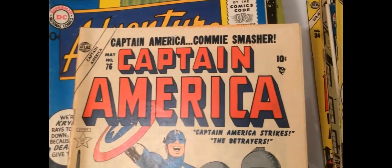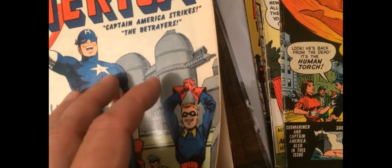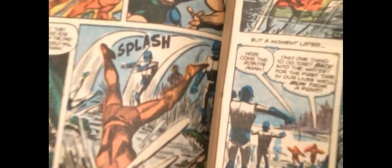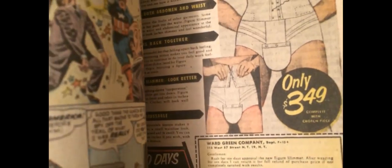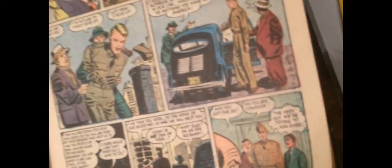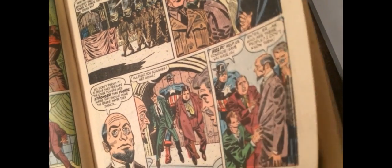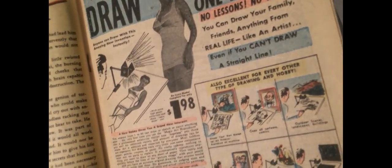Another classic Atlas book — Captain America 76. This one sadly has rusty staples, which you can probably see at the centerfold. You can just see spots there. It's hard to do this on your own with one hand. There — you can see where the staple's rusting, it's bled onto the page. It's unfortunate. But still, a decent copy — probably in the VG range with those rusty staples.